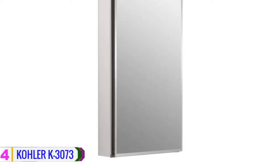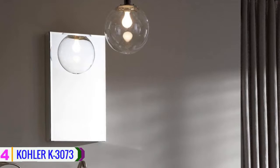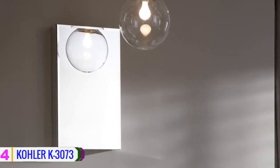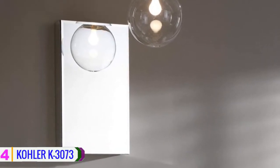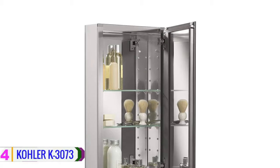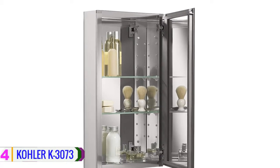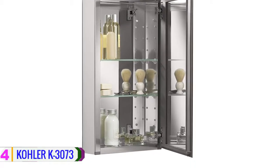At number four we have the Cold Arcade 3073 medicine cabinet. This is an excellent pick with a sleek modern design. It is a great-sized medicine cabinet measuring 15 by 26 by 5 inches. The cabinet features a rust-free silver aluminum metal construction and comes with leveled edges for added security to prevent accidental cuts. It is a unique design bathroom medicine cabinet with a frameless door.